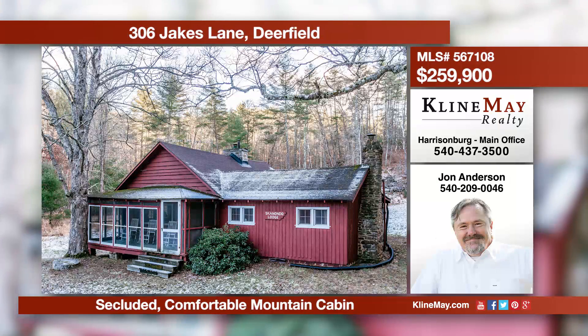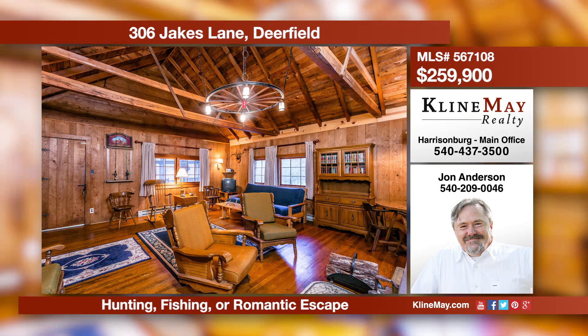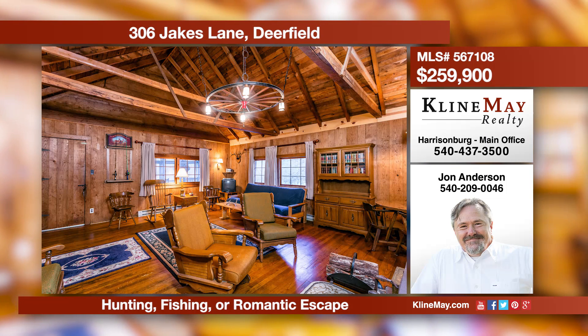Surrounded by national forest, this private setting is perfect for outdoor excursions, weekend getaways, or romantic retreats. It's here that knowledge of the wilderness is passed down, family members bond, and memories are made with children and grandchildren. Give John a call for more details.